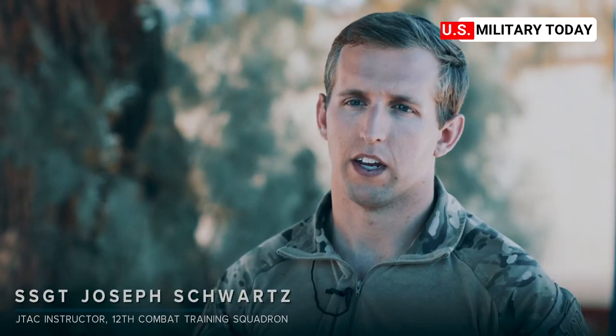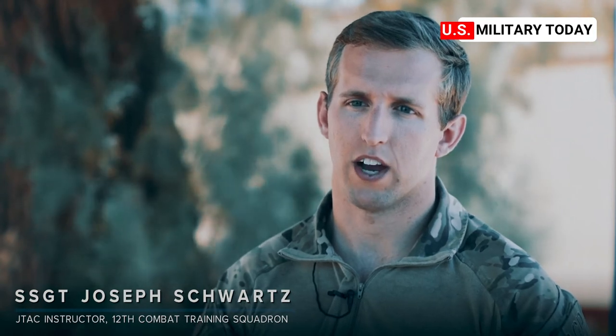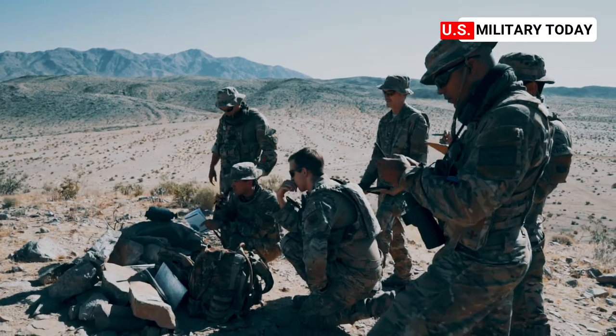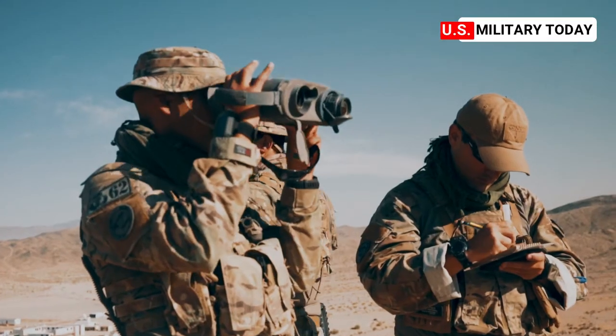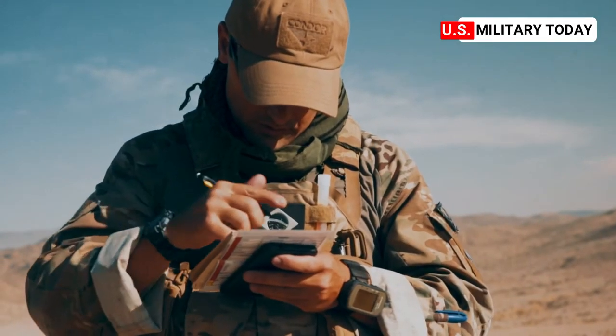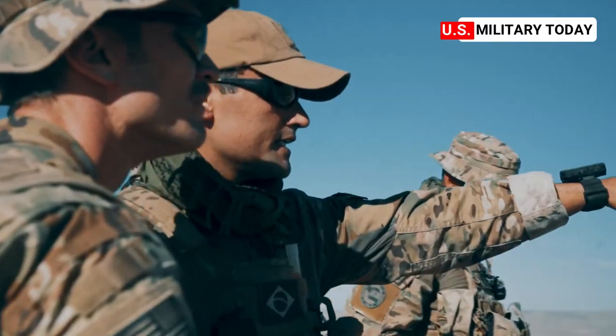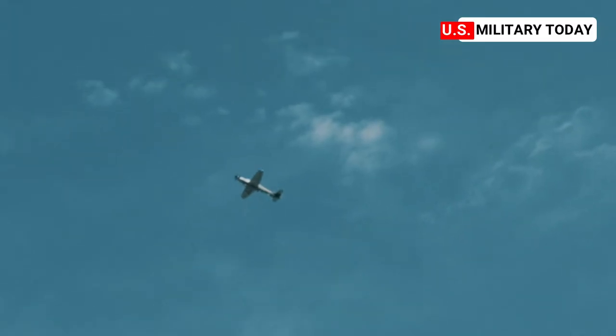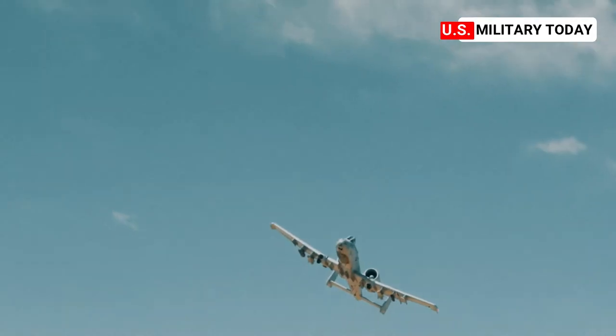Green Flag is an Air Force-level exercise where we conduct close air support missions. Today we went out to execute a mission with the Brazilian JTACs that are here visiting for the exercise. We took them out to an OP, and we had a couple A-10s overhead, and we also had some Brazilian A-29 aircraft flying in the airspace.